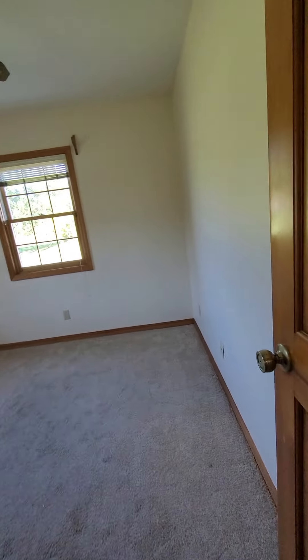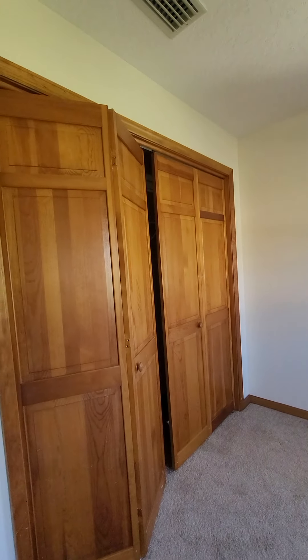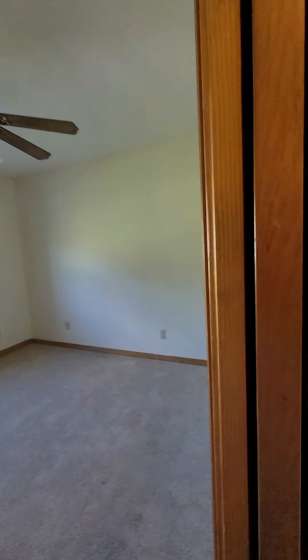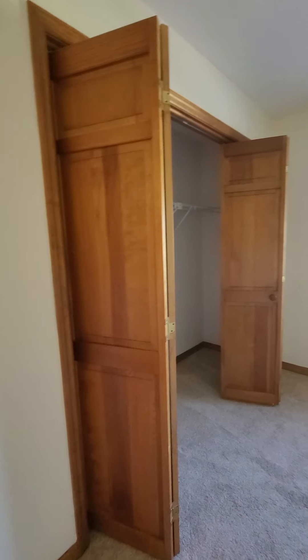Bedroom one — it's 11 by 11, overlooks the backyard, with a big old closet. There's a hall closet here just for linens. Bedroom two is probably 11 by 11, maybe 12 by 12 — pretty identical to the one next to it, with a big old closet too.